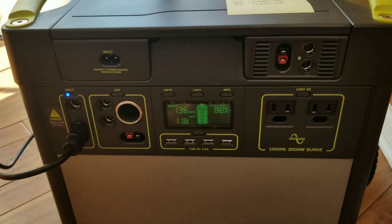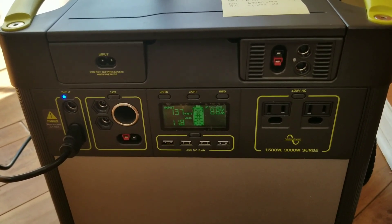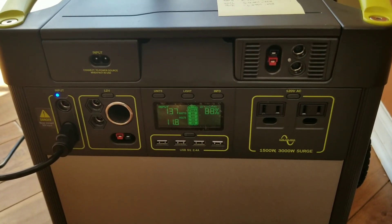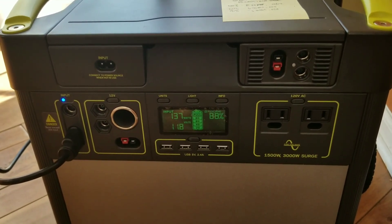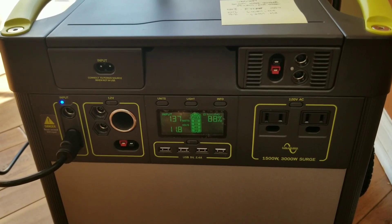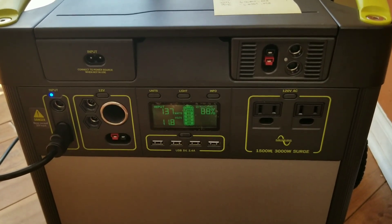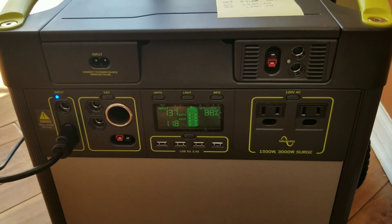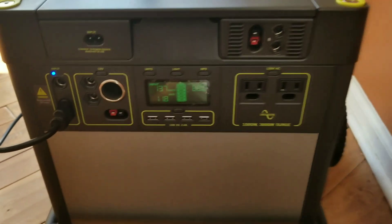Basically, I think the MPPT charger, just as Goal Zero has advertised, is way more efficient in extracting photovoltaics from the sun and speeds up the charging process for the 3000.